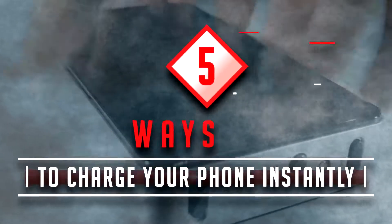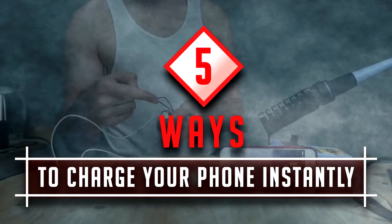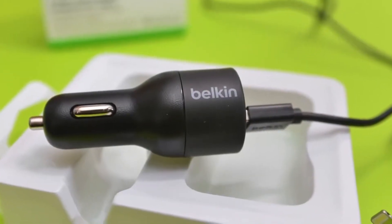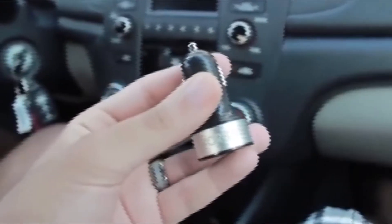Here are 5 hacks for getting more charge in your phone when you're short on time. Number 5: Car Chargers. In case of an emergency, your car is always a great place to find very quick electricity.